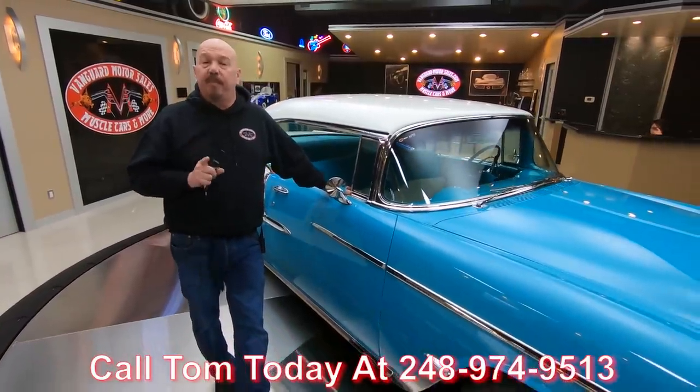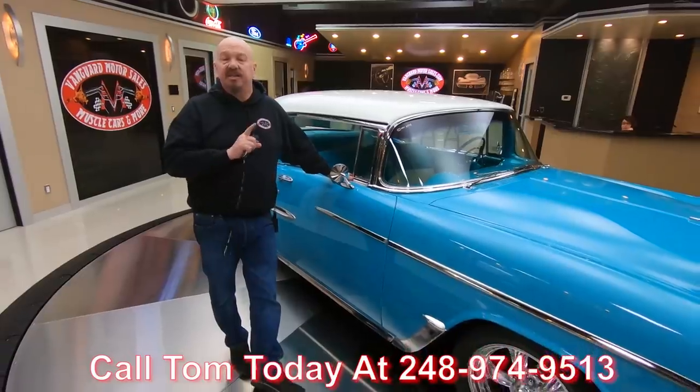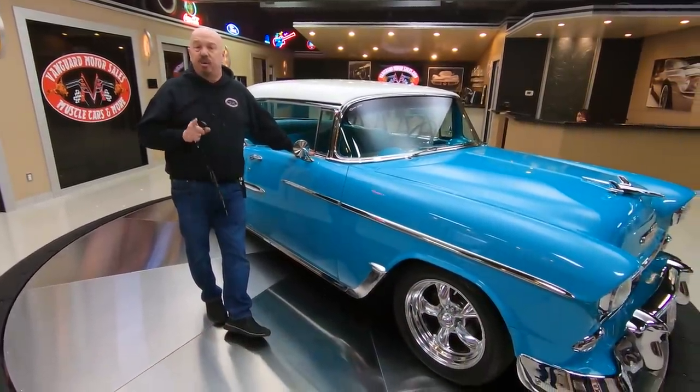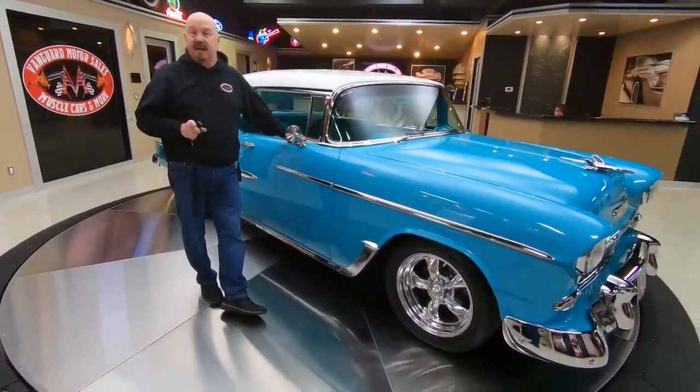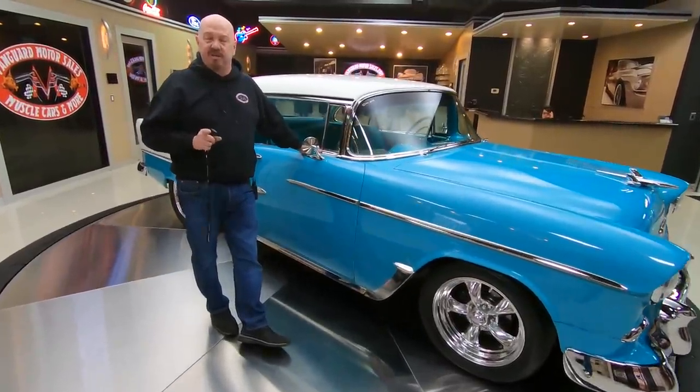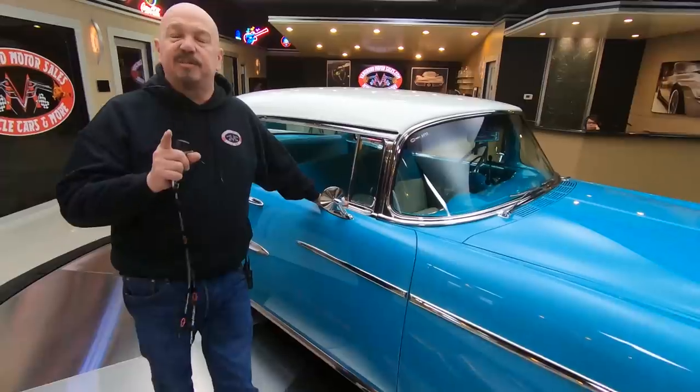Tom takes calls all the time. You can call him any time at 248-974-9513. We're going to get this car up on the lift and inspect it and he's going to be able to answer any question you have about this car, so don't hesitate to call any time. I've got about 35 years of experience in the muscle car industry and I use that experience every day to help you pick out your dream car.